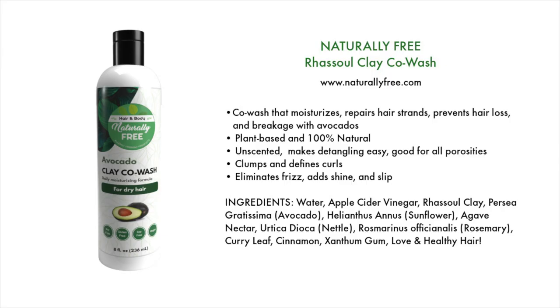Moving on to co-washes, I could only find one, but I'm excited about this brand because it seems to have everything coconut- and shea-butter-free. The brand is Naturally Free, and this is their Rasul Clay Co-wash, available at naturallyfree.com. It's a co-wash that moisturizes, repairs hair strands, and prevents hair loss and breakage with avocado. It's plant-based and 100% natural, unscented, makes detangling easy, and is good for all porosities. It's going to help clump and define your curls, eliminate frizz, add shine, and slip.